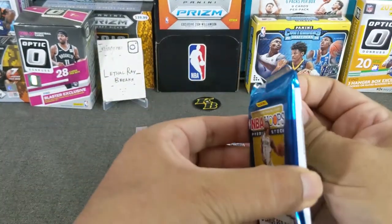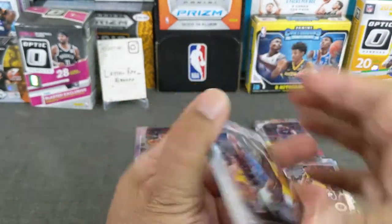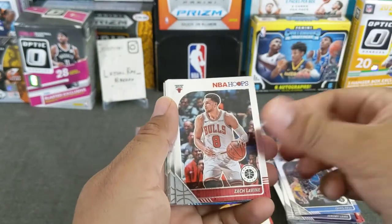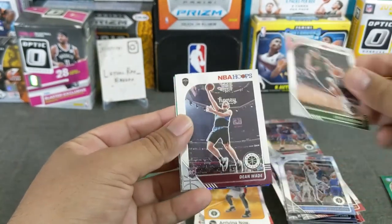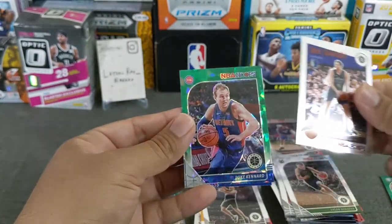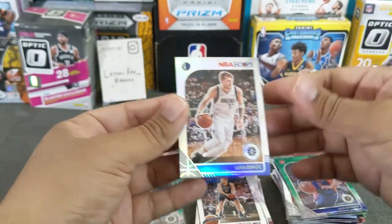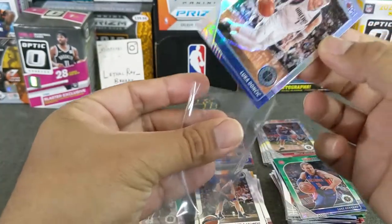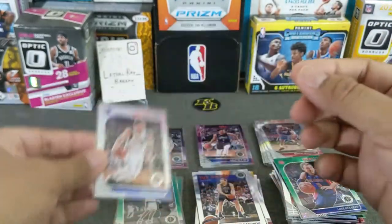Last pack — last pack, mojo or no go. Chris Paul, Zach Levine, Josh Jackson, Ersan, Dean Wade, Dirk Nowitzki, green cracked ice of Luke Kennard, and a silver — nice silver Luka! We'll take a silver Luka. I don't think I've hit a silver Luka as of yet. Very nice looking card.